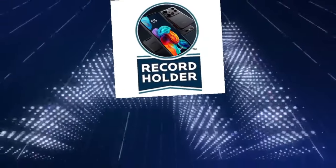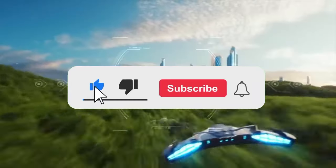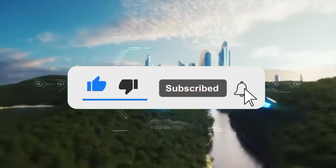This was just the first record, and I bet you cannot imagine what other records I've gathered toward the last part of the video. Like the video, subscribe to the channel, and let's keep going.